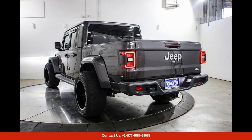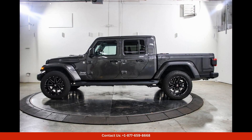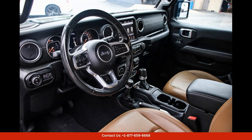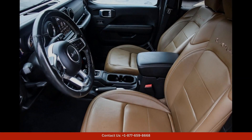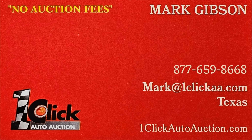Overall, the 2022 Jeep Gladiator Overland in granite crystal metallic clear coat is a versatile and capable pickup truck that is perfect for those who crave adventure. Don't miss out on the opportunity to own this impressive vehicle in Austin, Texas. Thanks for watching — subscribe to the channel and stay tuned.